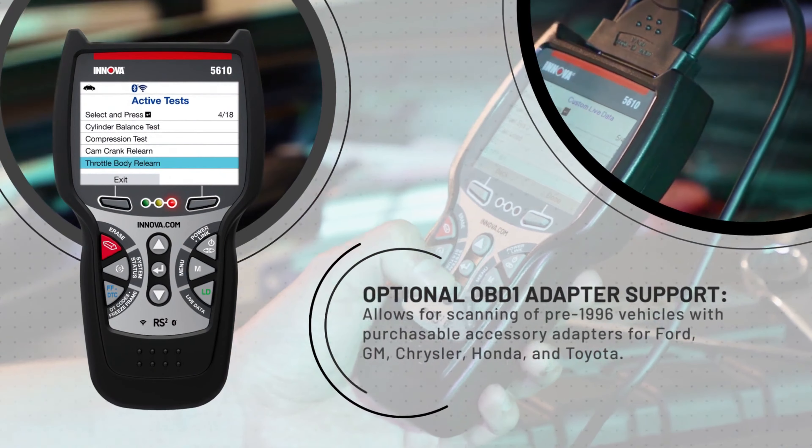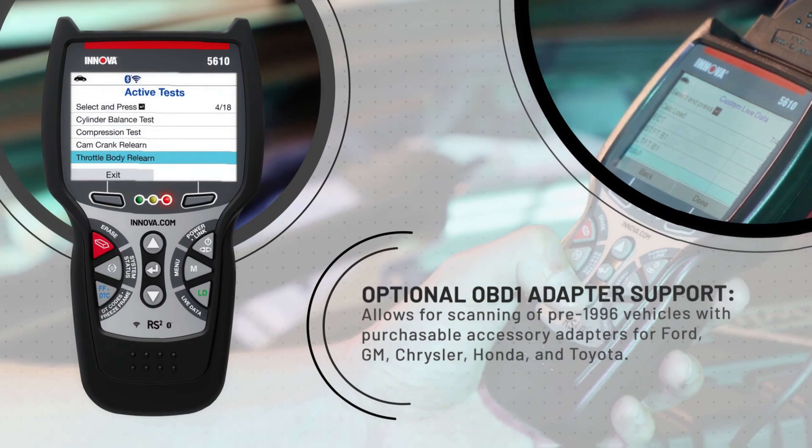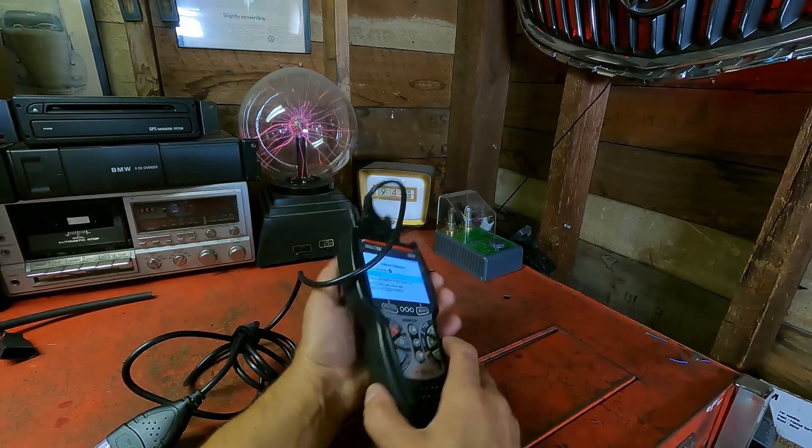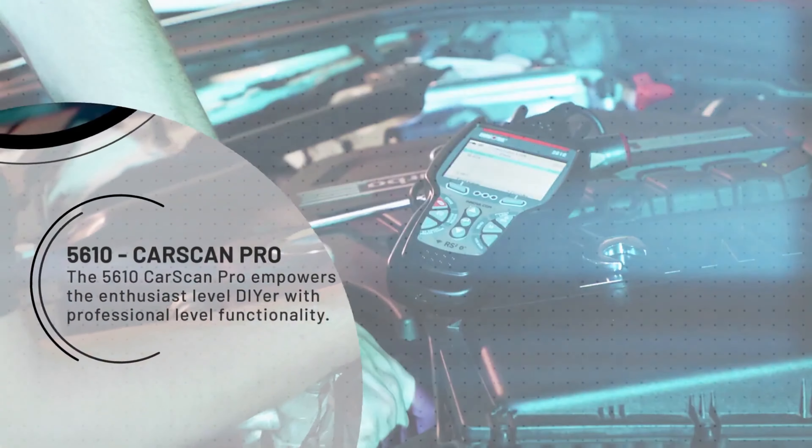Overall, the Innova 5610 stands out as the best OBD2 scanner for diagnostic use, thanks to its advanced features, ease of use, and reliable performance. Check it out today and take your automotive troubleshooting to the next level.